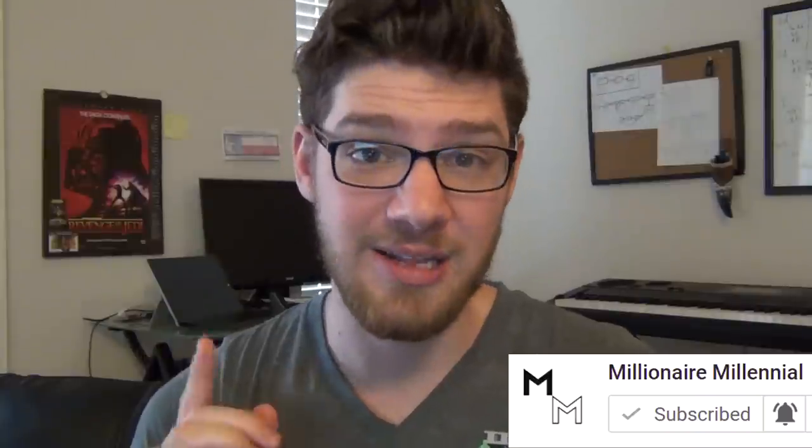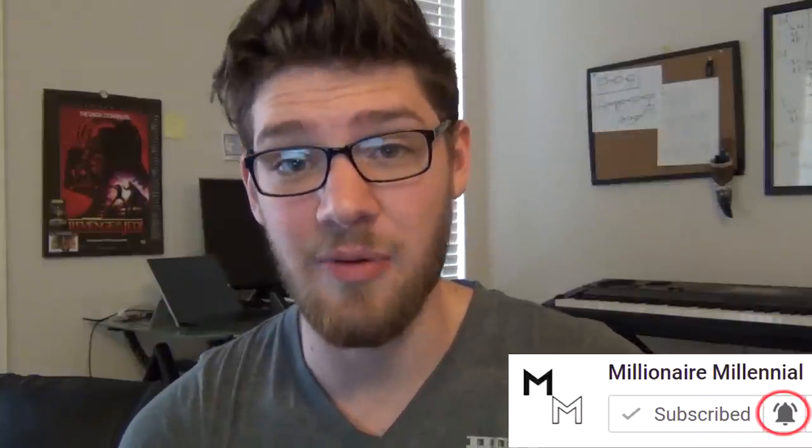Hey everyone, it's Jordan, Millionaire Millennial. If you haven't already subscribed, be sure to do so. Click that bell so you get notified anytime I release a new video.